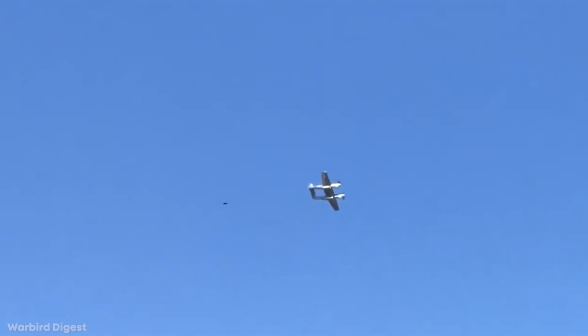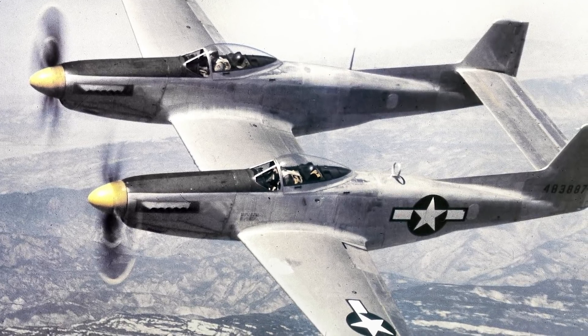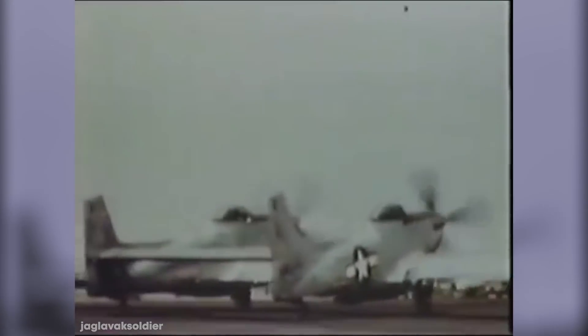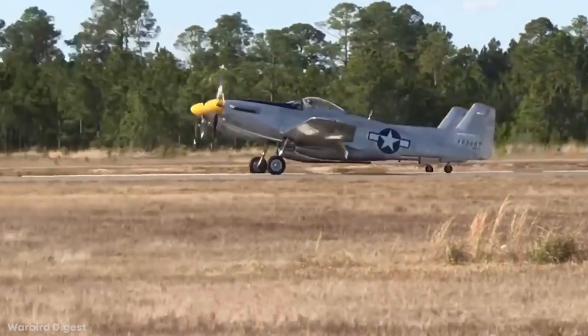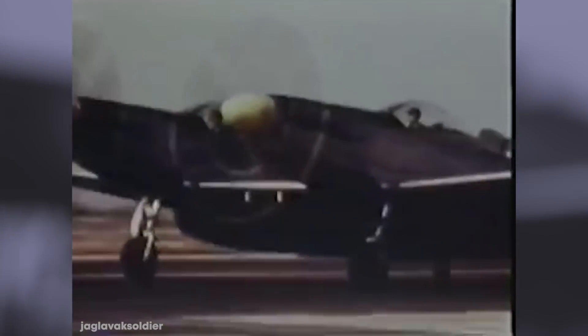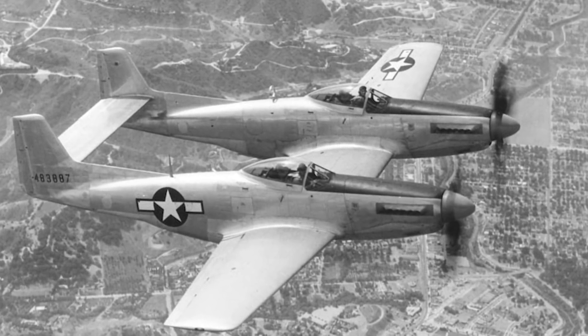The Twin Mustang proved to be an effective bomber escort, interceptor, and night fighter. It required two pilots to operate, but was an extremely long-range aircraft that could fly distances of over 2,300 miles — about twice as long as its single-craft predecessor — and had a maximum flight ceiling of 40,000 feet, making it the preferred escort for the American B-29 Stratofortress during deep airstrike missions over the Pacific. The F-82 Twin Mustang had a successful military career during the Korean War and in the Air National Guard.